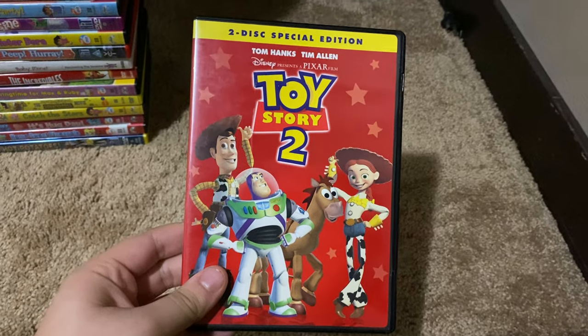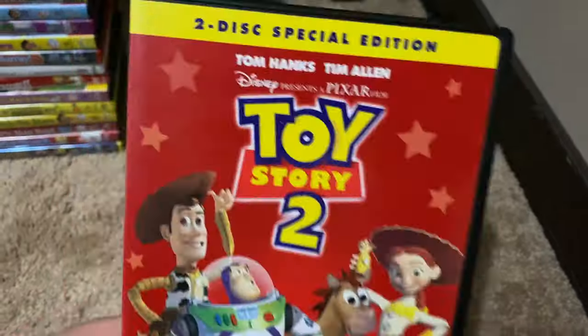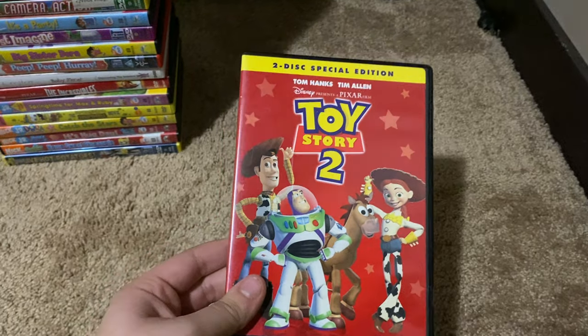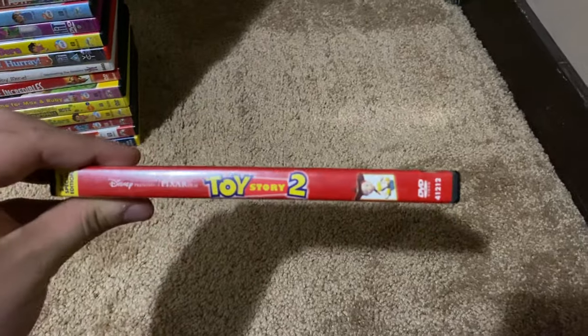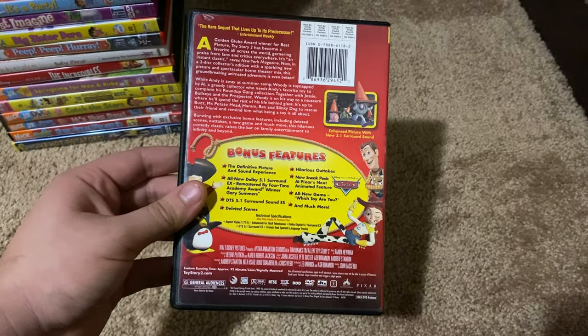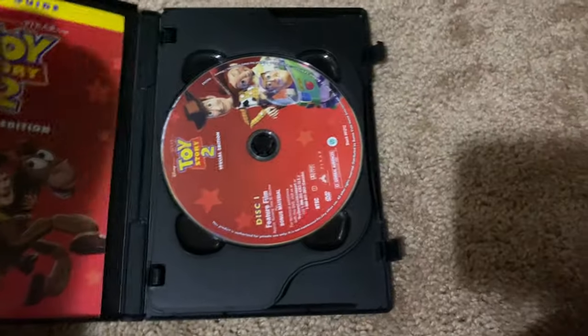And last but not least we got is Toy Story 2 the Two-Disc Special Edition 2005 DVD — or as I like to call it, Toy Story DAW, which I already mentioned in the DVD collection nutshell video. Here's the front, spine, profile picture of Jessie, and the back. This has the THX text logo in it. Here's disc 1, disc 2, and here's the DVD guide.